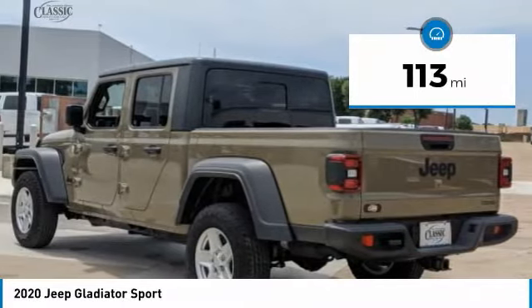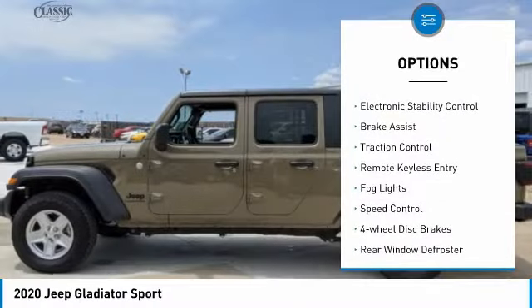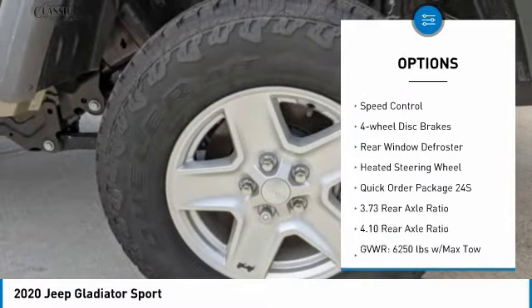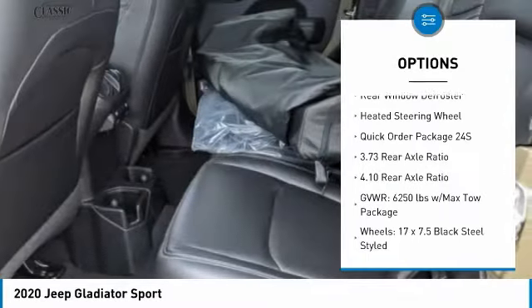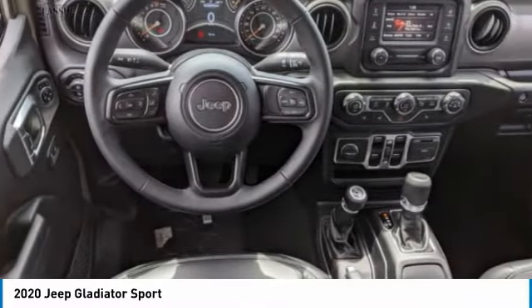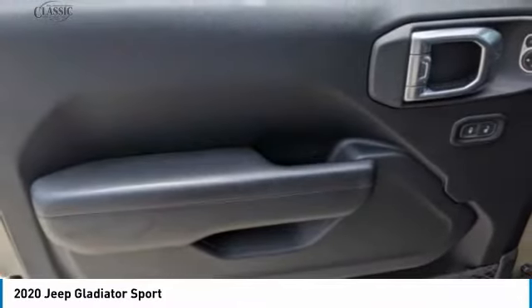Here are some of this vehicle's great options: power-heated outside mirrors, electronic stability control, brake assist, traction control, remote keyless entry, FOD lights, speed control, four-wheel disc brakes, rear window defroster, and heated steering wheel.